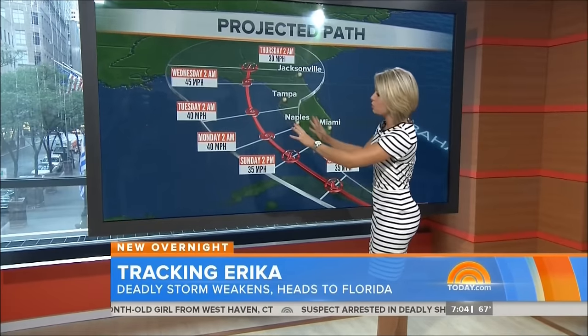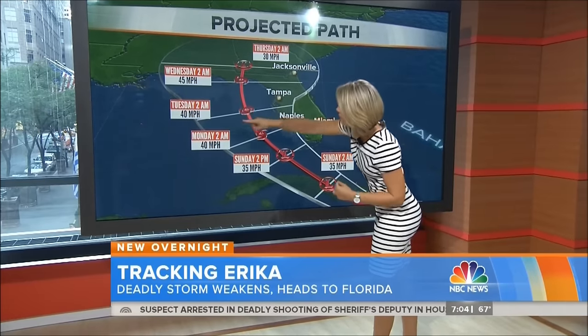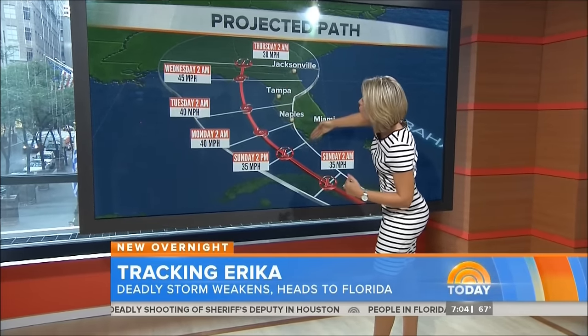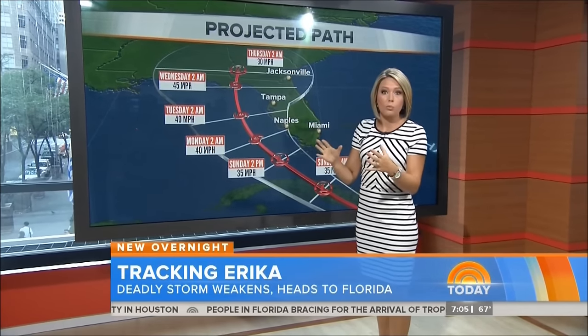The track of this storm has been shifting farther and farther to the east with every single model run, but look at this cone of uncertainty. There's still the possibility it could track along the west coast of Florida, but for right now the estimate is by Wednesday at two o'clock in the morning.